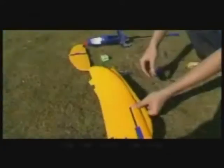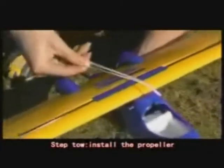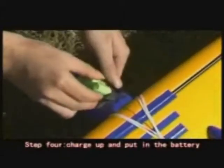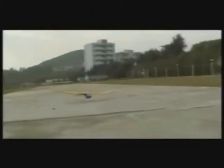Let's try the number 8110. Step 1: install the wings. Step 2: install the propeller. Step 3: install the tail and the undercarriage. Step 4: charge up and insert the battery. Debug before flying. Now let it go — just enjoy the bright sunshine, fresh air, and exciting flight. Take off, turn left, turn right, dive. Excellent performance.